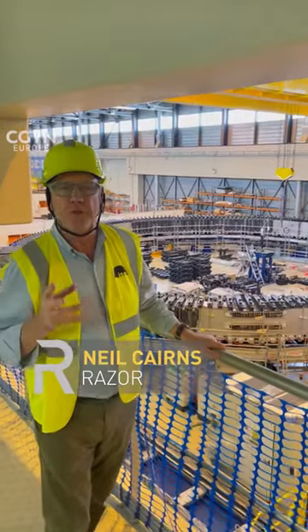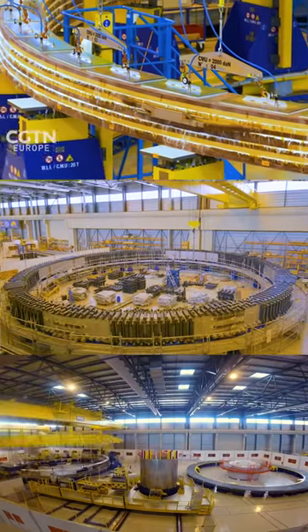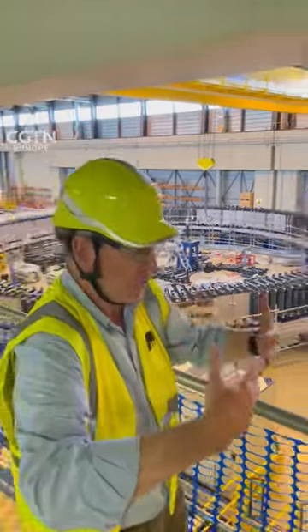I'm at ITER, the biggest fusion experiment in the world, and that's the superconducting magnet behind me, which is going to be involved in containing the plasma, which is needed to generate fusion.